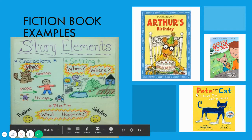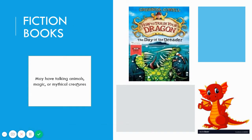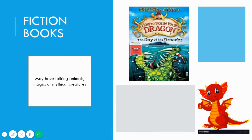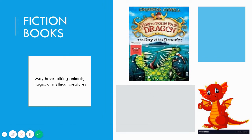We know we all love Pete the Cat stories. Fiction books may have talking animals, magic, or mythical creatures — just like this dragon. One of my favorite books is How to Train Your Dragon. We know that dragons are not real, boys and girls, so How to Train Your Dragon would also be fiction.